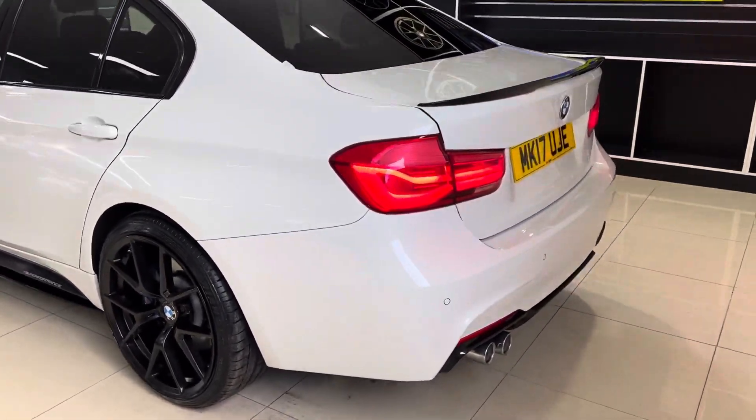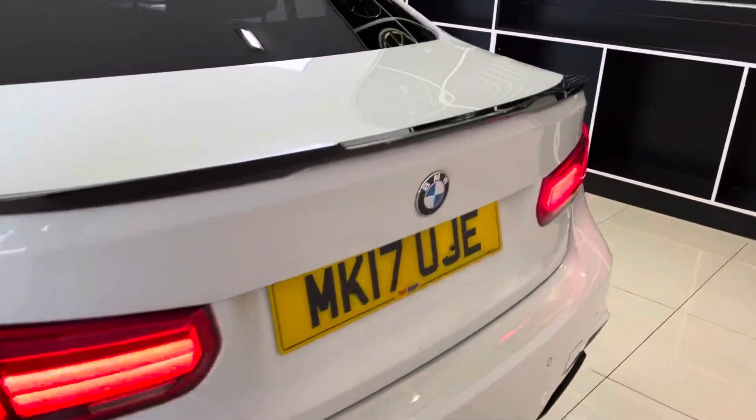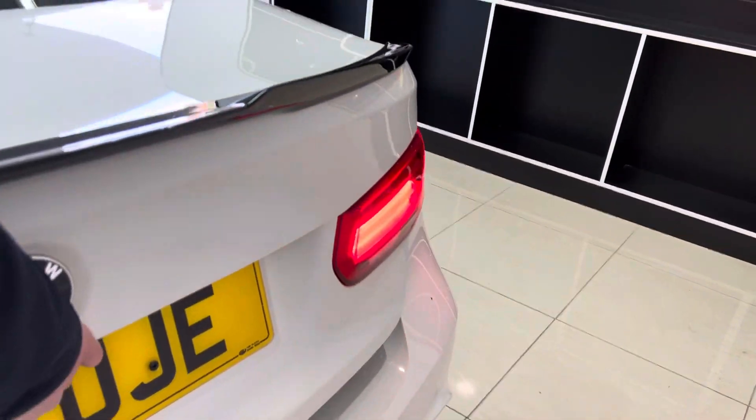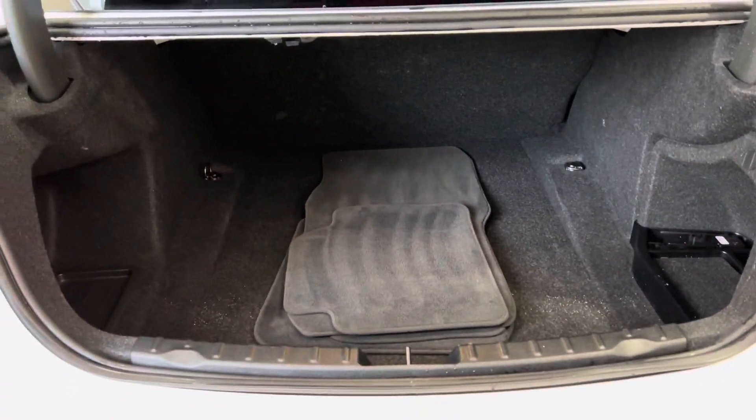As you can again see those fantastic 20-inch alloys, we've gone for the gloss rear diffuser and matching rear spoiler. And if you pop open the tailgate, in there you'll find a very spacious, tidy boot area.